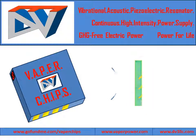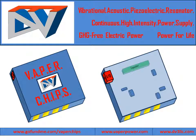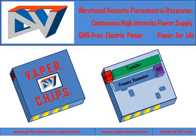Vapor Chips harnesses these mirror qualities to generate, concentrate, amplify, and translate acoustic energy into electricity. Vapor Chips uses stored electricity in an onboard capacitor to activate the tuned piezoelectric transducer that generates the ultrasound.